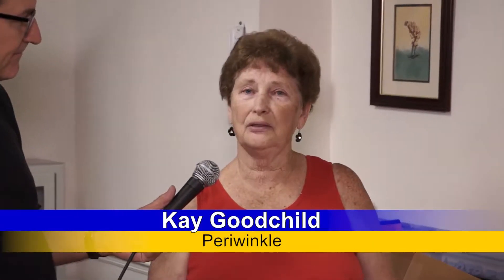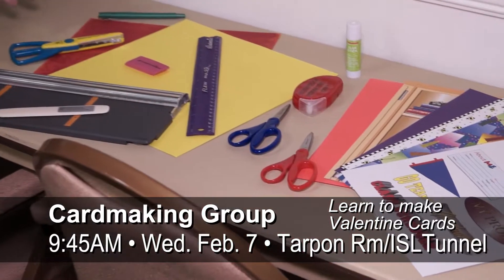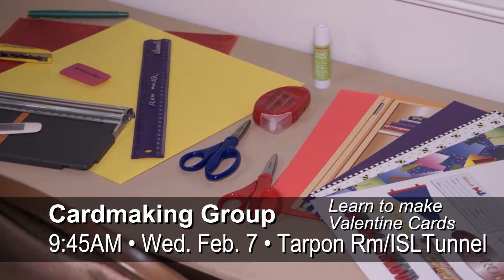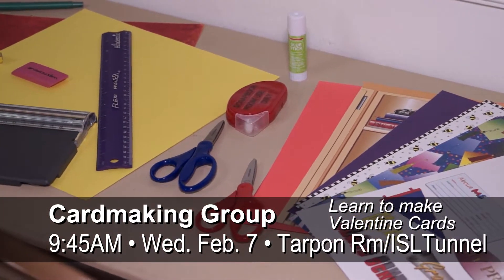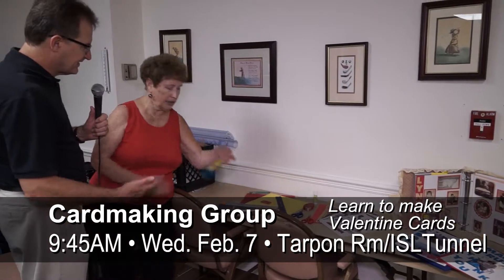All you need to do the first time is bring some pictures and we will get you started. If you like it, you can pick up supplies as you need them and we sometimes have some to loan. This is basically what we use for scrapbooking, all of which we can help you use the first time. So it looks like you have some scissors, a ruler, a cutter — some pretty basic things.